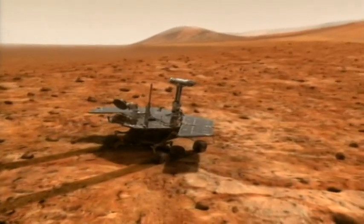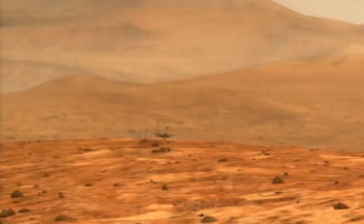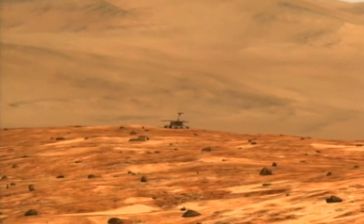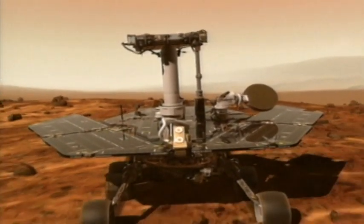Meanwhile, down on the surface of Mars, those two amazing rovers, Spirit and Opportunity, are still going strong. They're just about to enter their second Martian winter, which is a difficult time. They don't get as much power as normal, so scientists are really trying to get as much as possible from them now.